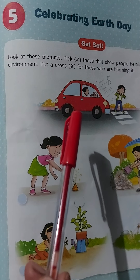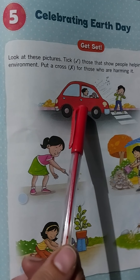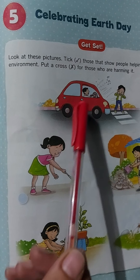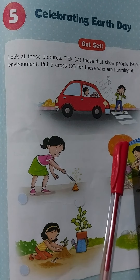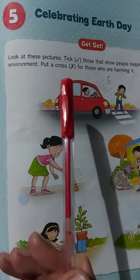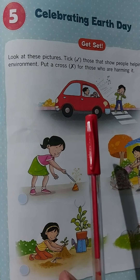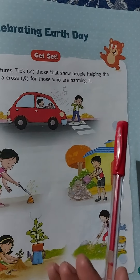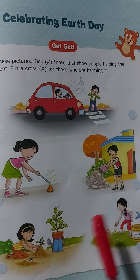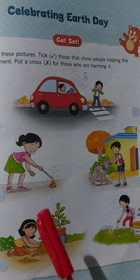The first picture shows honking. Honking creates noise pollution and it harms the environment. So here, are you going to put a tick or a cross? Yes, it is harming the environment, so you put a cross. Similarly, look at the other pictures and decide for yourself whether those activities are helping or harming the environment.